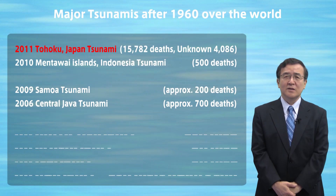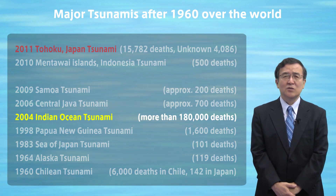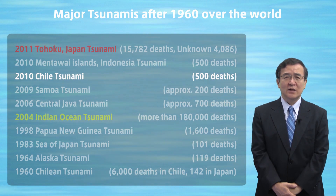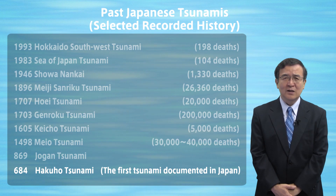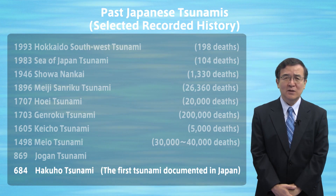In the history of the world, the Indian Ocean tsunami in 2004 and the Chilean tsunami in 2010 are among the recent ones. The first tsunami recorded in Japan is the Hakuho tsunami in 684, over 1,300 years ago.